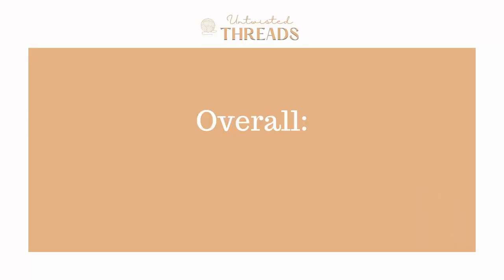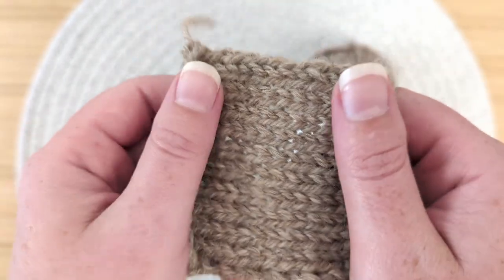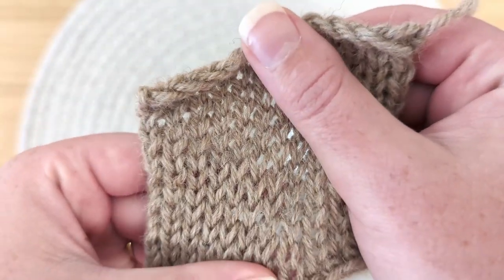Overall, we give Wool of the Andes by Knit Picks a score of 3.7 out of 5. This yarn is a workhorse and will last a long time if you take care of it. If you live in the United States and like working with rustic-feeling wool for an inexpensive price, this would be a great option if you aren't super sensitive to wool.